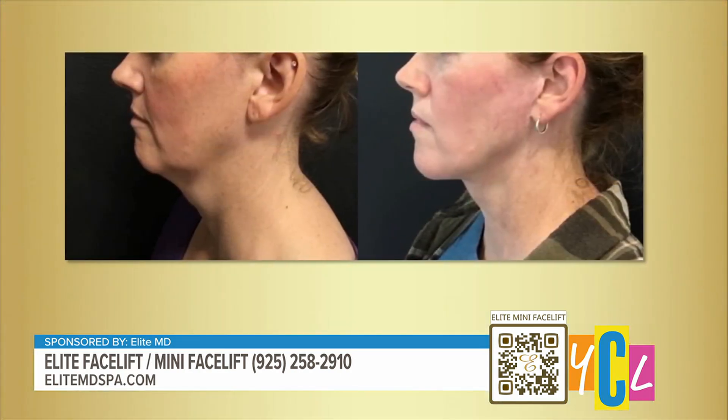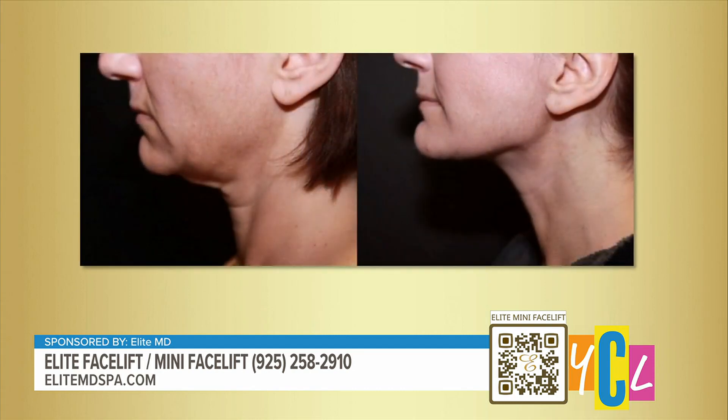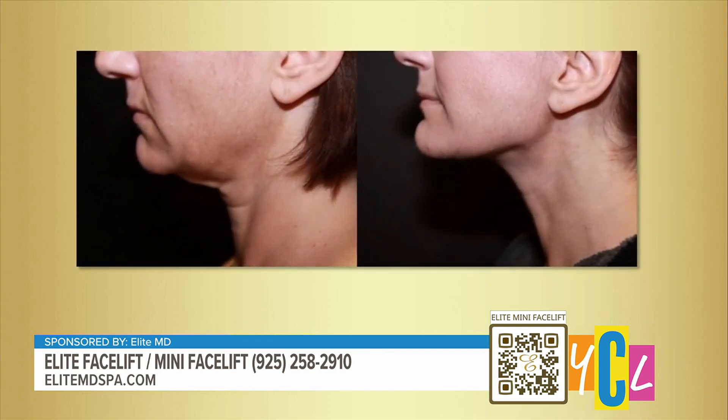Are there any risks or side effects that people should consider? This is definitely a surgical procedure, so there are always risks associated. Temporary bruising and temporary swelling are definite things that will happen. There are rare complications such as infection. Scarring we really try to minimize, and that's where we go hand in hand with you during the pre-operative visit to really minimize a lot of these risks and side effects.